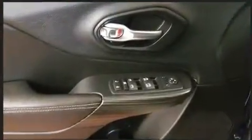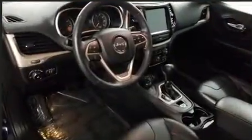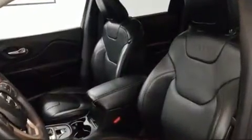Jeep ensures the safety and security of its passengers with equipment such as traction control, brake assist, anti-whiplash front head restraints, a security system, an emergency communication system, and four-wheel disc brakes with ABS. Comprehensive safety includes row curtain airbags and stability control.